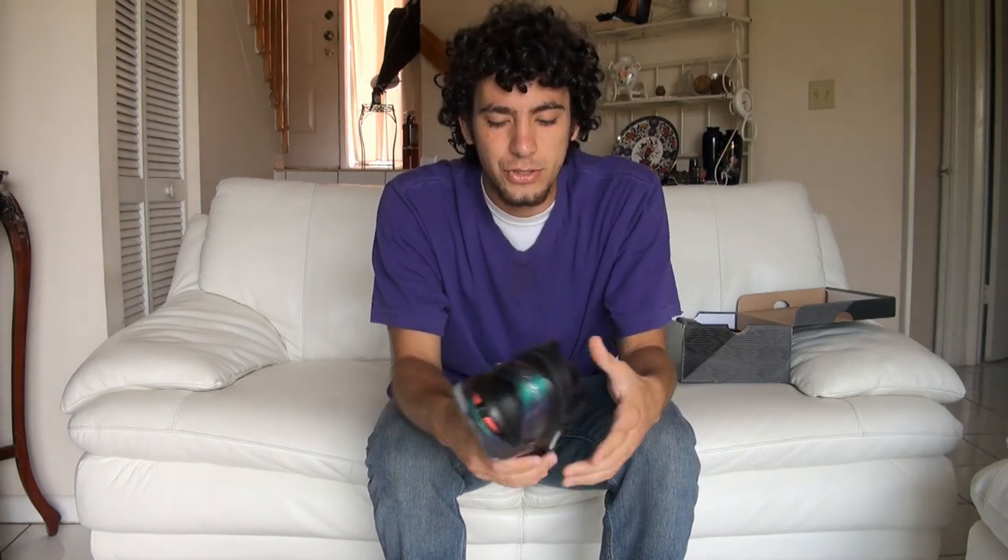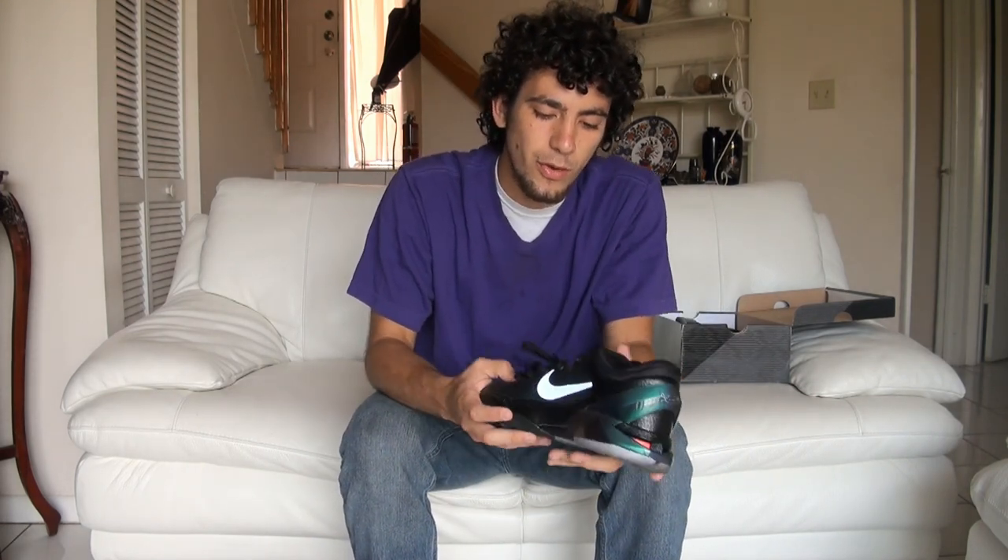It's real comfortable, but after a while it started hurting my feet. I don't really know why. As you can see, I wore these. Limited release. Ice bottoms — I don't know, I don't like that. I like my shoes clean, but whatever. Real dope.